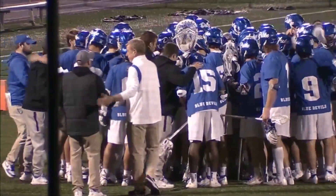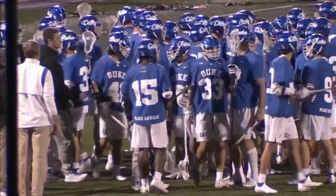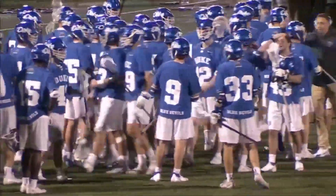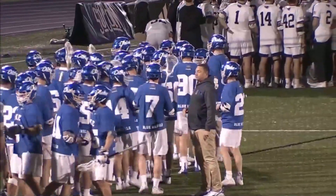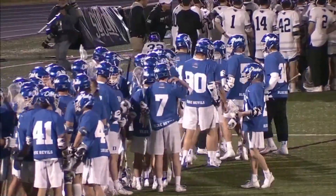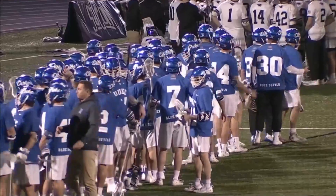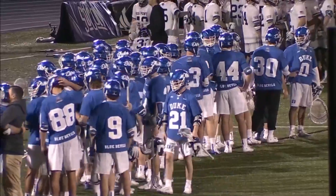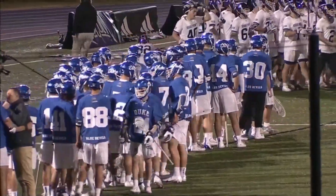Duke had to earn this win. High Point did just about everything they needed to win. Ultimately it truly came down to the face-off X — just not enough possessions for High Point to make up the gap. They took care of the ball, they cleared it well, they rode well. But when you play that much defense you have to be extremely efficient on the offensive end. They kept Brendan O'Neal off the board all night — that's one of the best players in the country. He had five goals against them in the regular season last year.